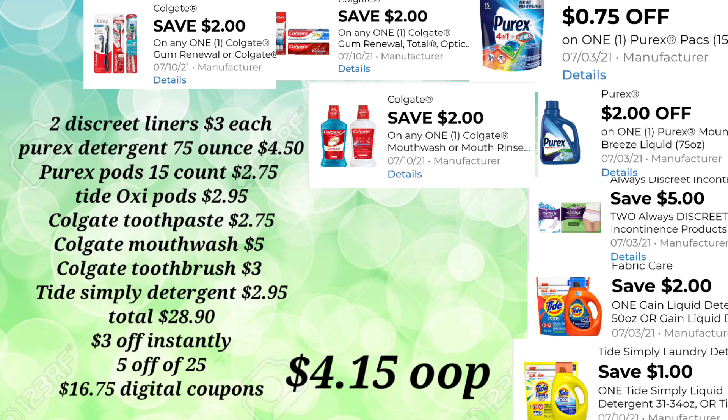You'll pick up your Colgate Mouthwash for $5.00 — and we're talking about a pretty good size mouthwash, I think it's a one liter. The Colgate Toothbrush for $3.00 and your Tide Simply Detergent at $2.95.